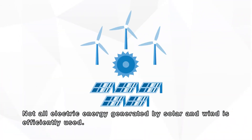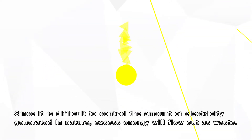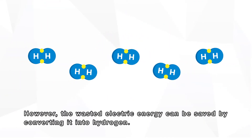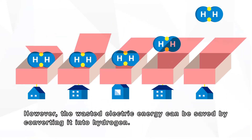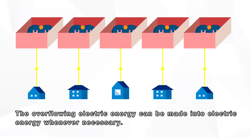Not all electric energy generated by solar and wind is efficiently used. Since it is difficult to control the amount of electricity generated in nature, excess energy will flow out as waste. However, the wasted electric energy can be saved by converting it into hydrogen.